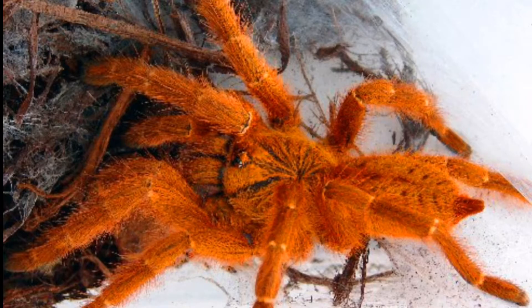Females grow to about 13 to 14 centimeters, males about 7 to 10 centimeters. The name 'baboon' refers to how their feet look like a baboon's hand. They are old world and as fierce as Cobalt Blues. Females live up to 10 years, males only one or two years — pretty bad for males.